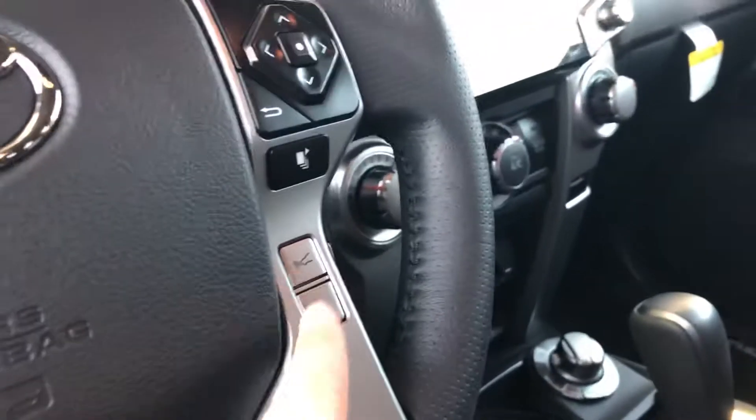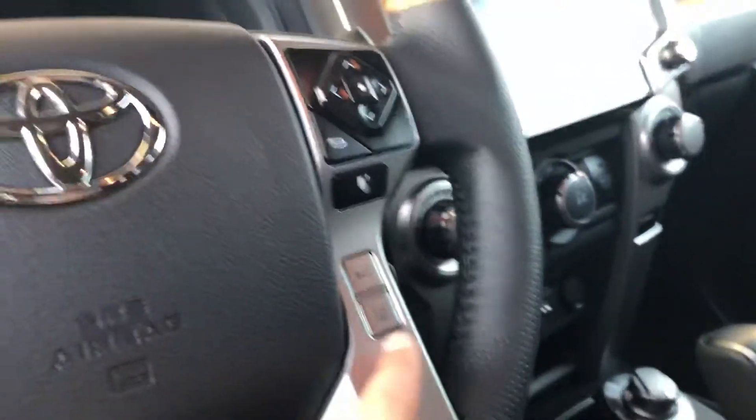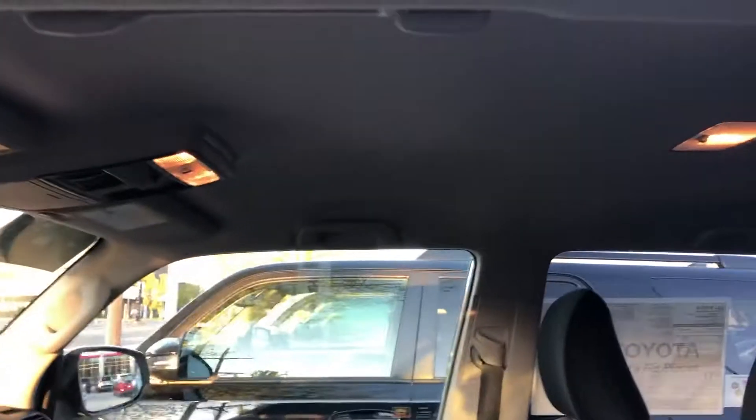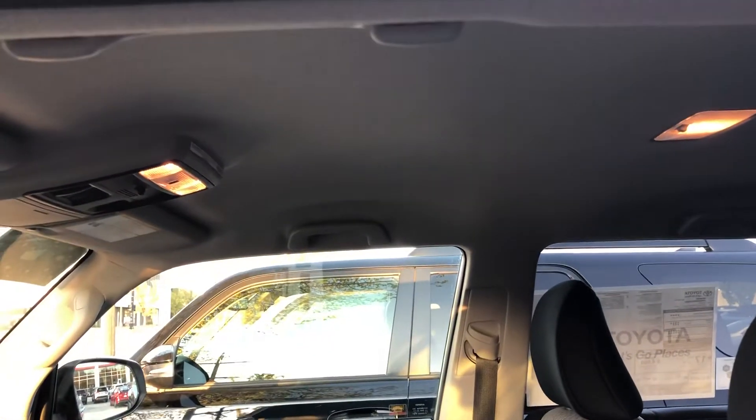Now all of the 4Runners have dynamic radar cruise control and lane departure alerts with automatic high beams as well. And then on the SR5 Premium you can also get the moonroof with some of them.